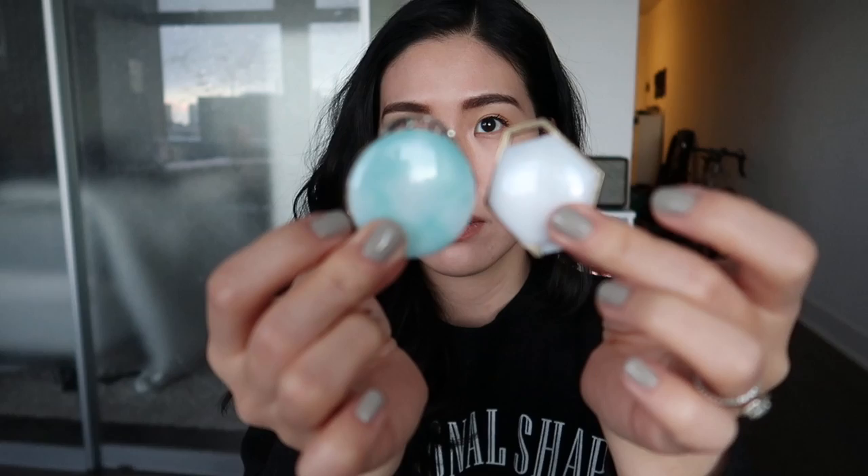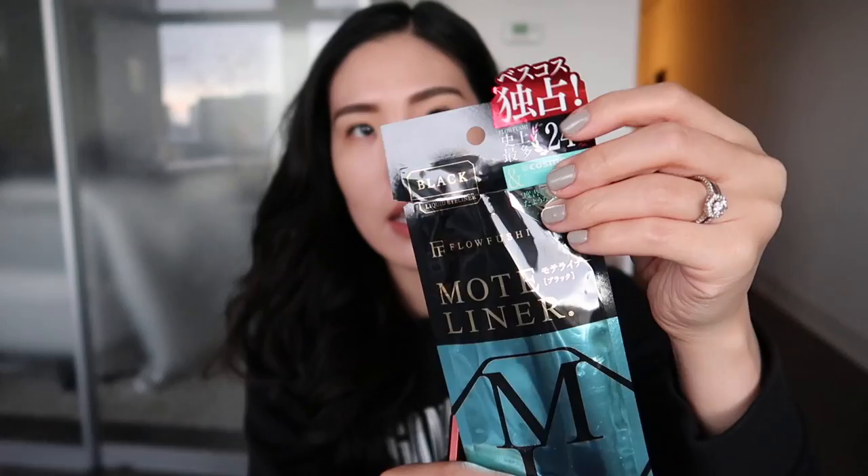But it's just so beautiful. The other makeup products I got are just eyeliners. These are apparently the number one best-selling eyeliners in Japan. They're called the Mote liner. I got one in brown and one in black. There's a sticker on the packaging, which means it's one of the best sellers.